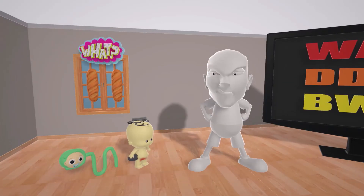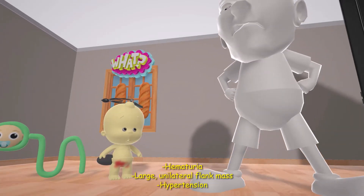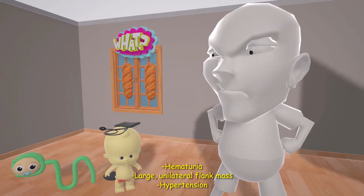What are the symptoms seen in a patient with Wilms' Tumor? Let's take a look at the baby for that. The first thing we know is hematuria — hematuria is a possible presentation in this tumor. We also note the large flank mass coming out of one side, as unilateral flank mass is a presentation in this tumor. He likes balancing this blood pressure cuff on top of his head — the high blood pressure cuff helps us remember hypertension.